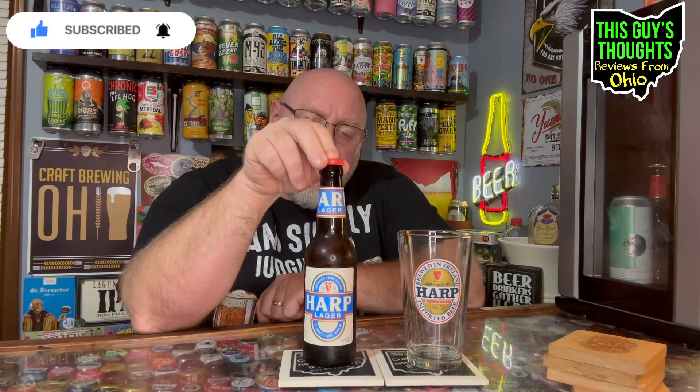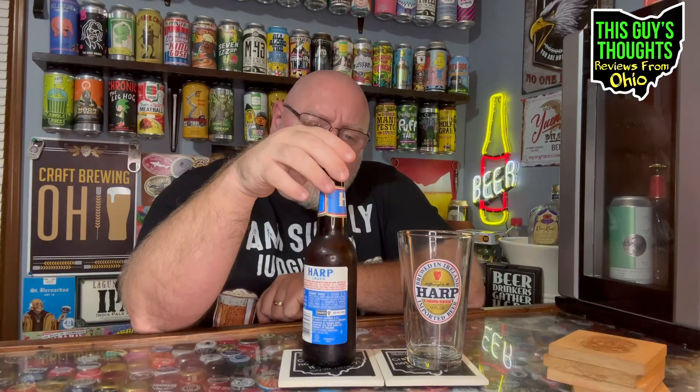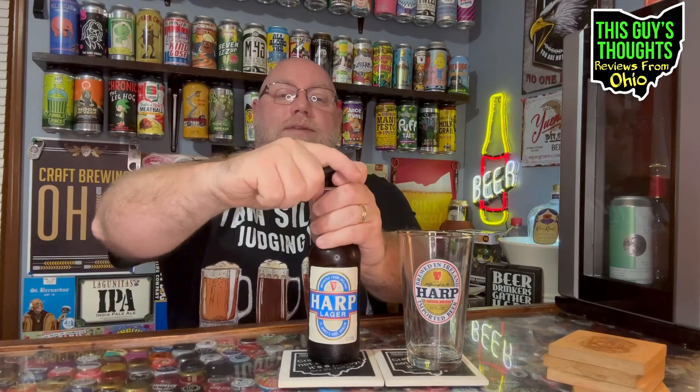Anyway, I'm going to crack this thing open and see what it's all about. Never had this before — it's kind of crazy to think I've never had this. I'm losing my Harp Lager virginity tonight. Saint James Gate, Dublin, Ireland. I don't know if it's a twist off, but just in case it's not, I don't want to look stupid, so I'll just crack it open.